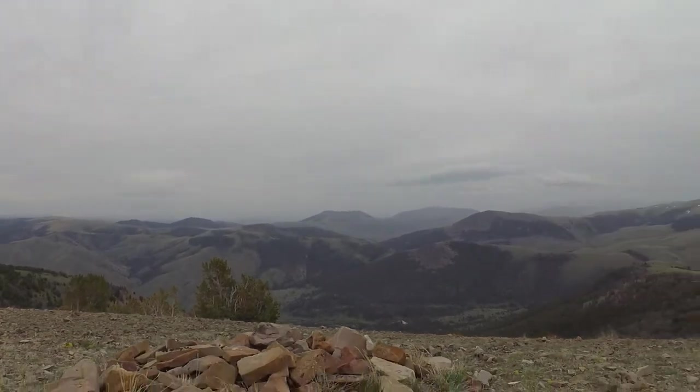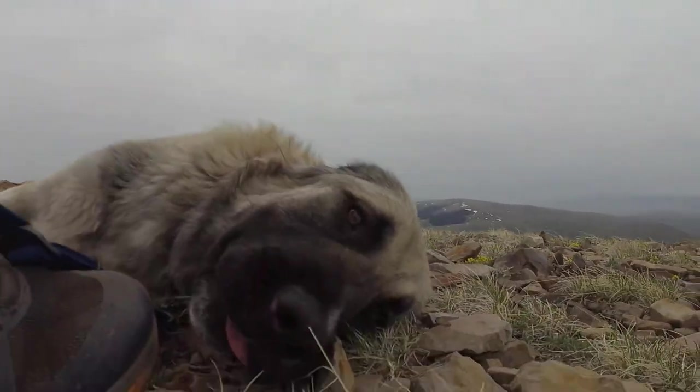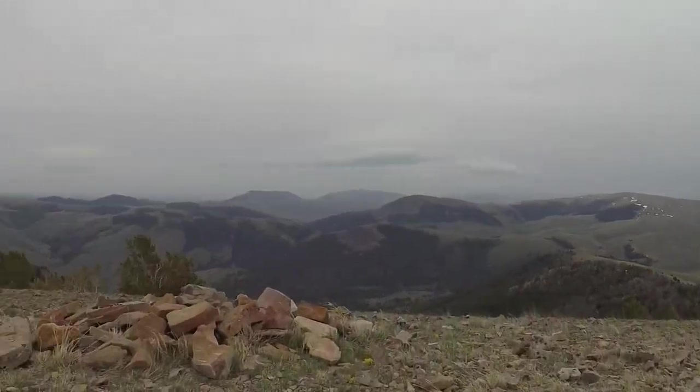I'm up here with two dogs — here's Rena, a little tired, and Zeno.